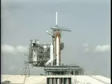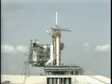T-minus 25 seconds. The SRB hydraulic power units have started. T-minus 20 seconds and counting.